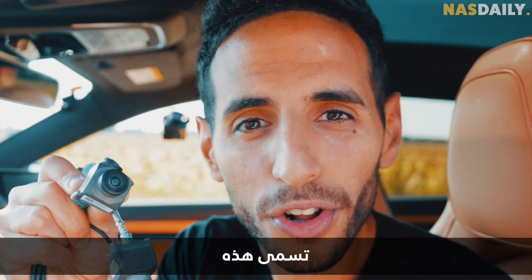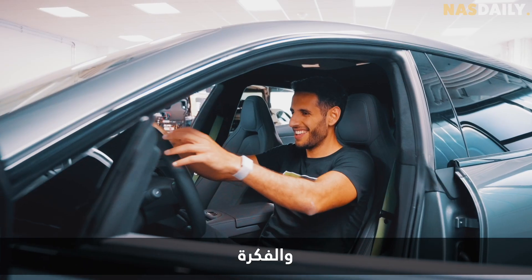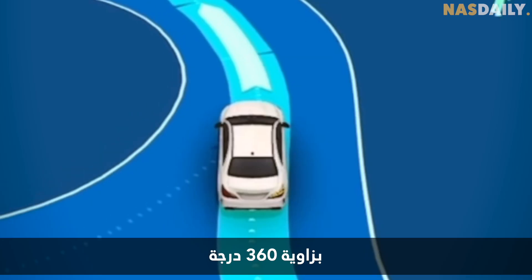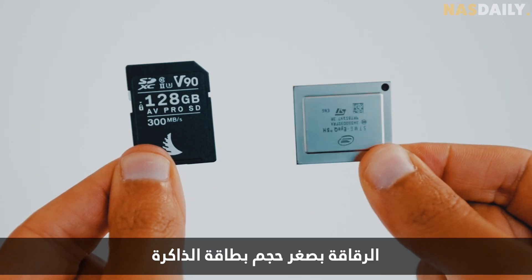This is called Supervision, and it was built by these guys from Mobileye. The idea is to give every car eyes that can see everything around it in 360 degrees every single second. The chip is as small as a memory card.